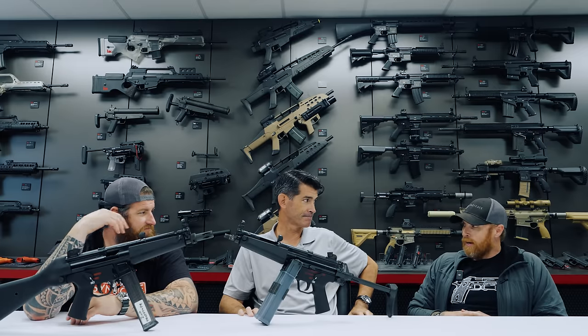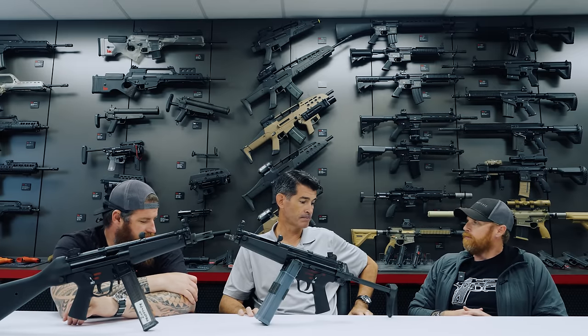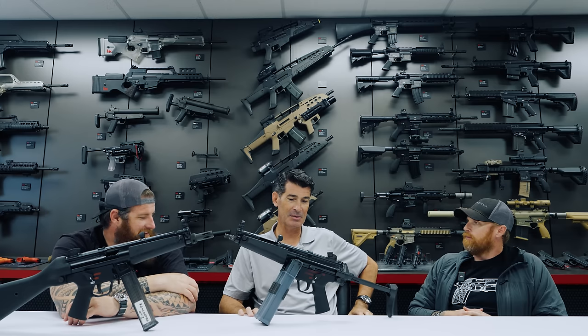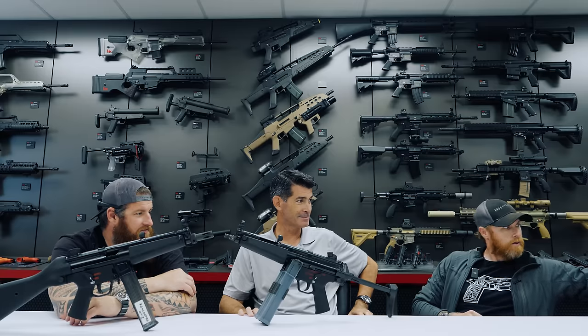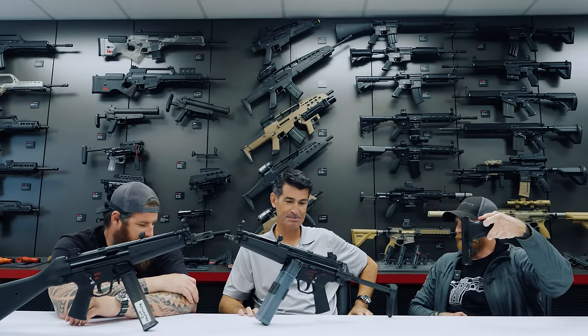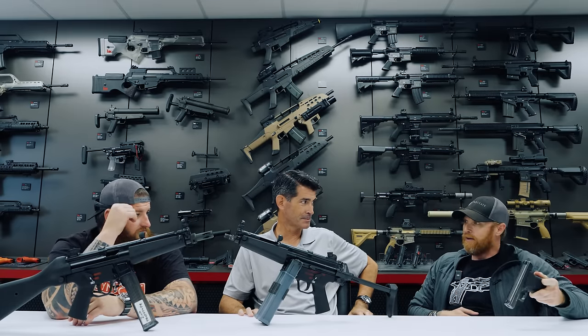Even though I already know the answer, what is your CCW gun? My CCW gun is the P7M8. That's your carry gun — which you just can't find today.